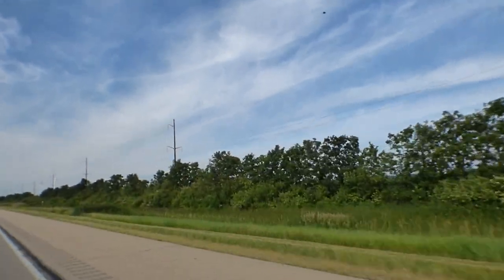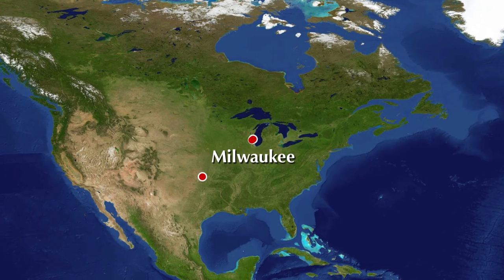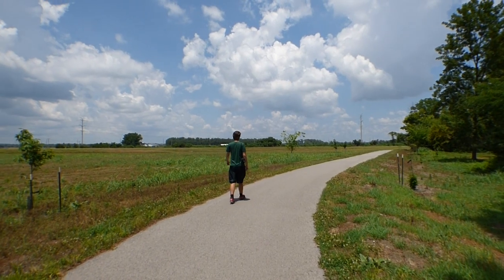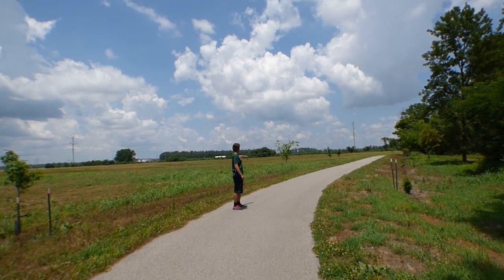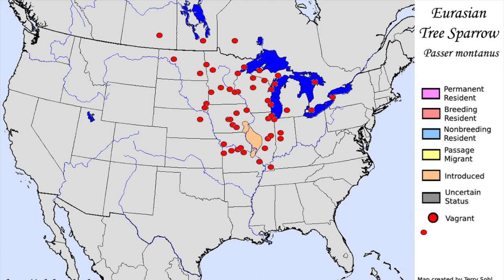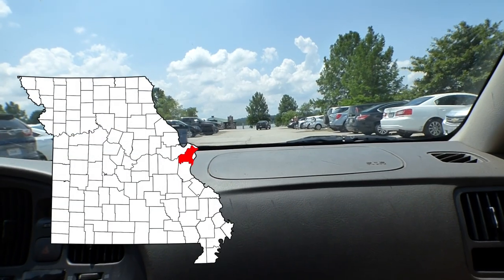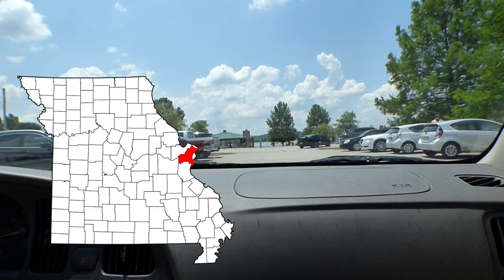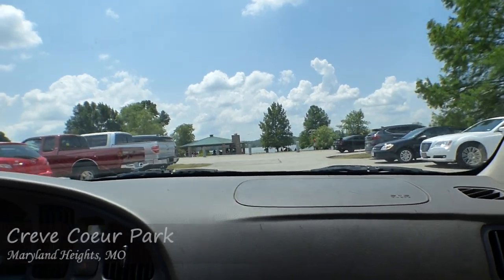Today, Ryan and I are headed down south on the nearly 12 and a half hour drive to Stillwater, Oklahoma. Along the way, we'll be stopping to look for a bird that isn't often seen in our state, the Eurasian Tree Sparrow. We looked online and found a couple of parks near St. Louis, Missouri, where the birds had been recently seen. With a limited amount of time before we had to get back on the road, we pulled into the parking lot at our first location, Krev Kerr Park.